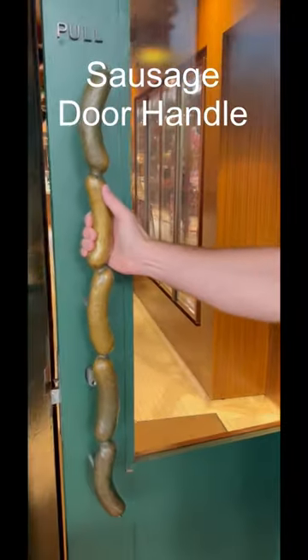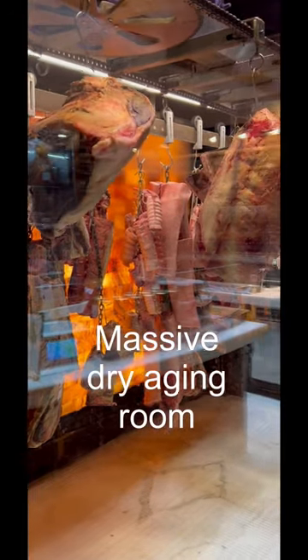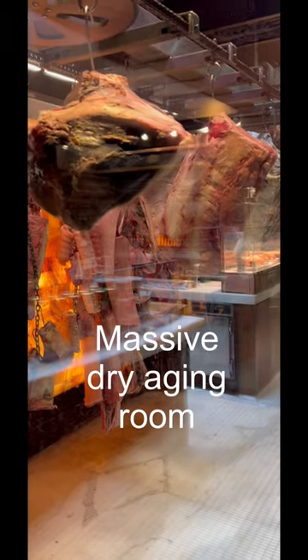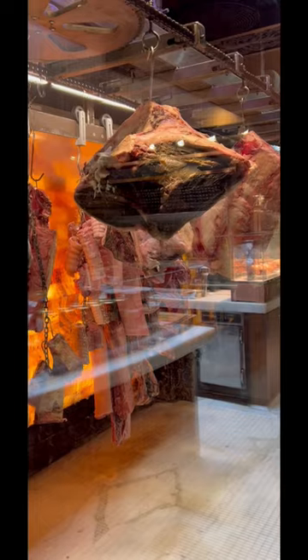Cool door handle. This is pretty cool — massive dry aging room. Got a rump going past, and some giant t-bones are coming up behind it.